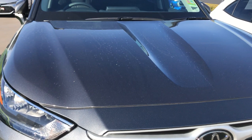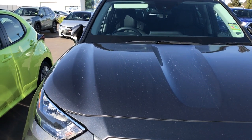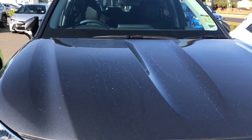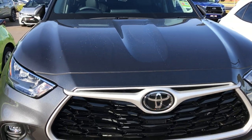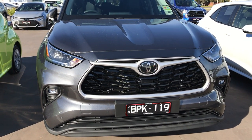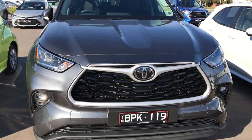Looking at the hood, you can see it's a very sculpted design with lots of lines that extend all the way from the grille to the windscreen. It's a very aggressive design, although it does look more rounded and more sculpted than the outgoing Kluger.